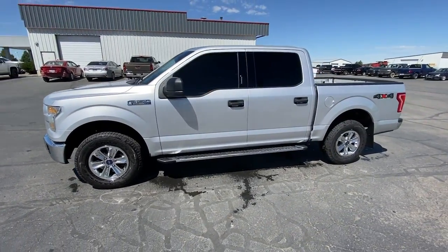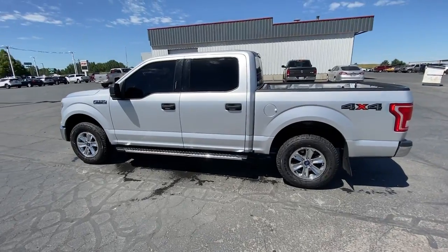This rugged F-150 is ready for work, off-roading, or a little R&R.